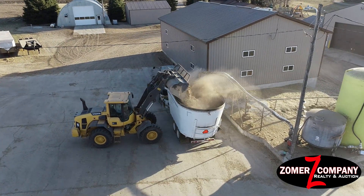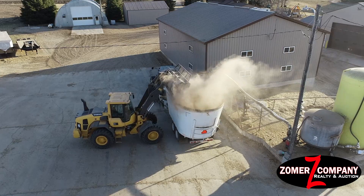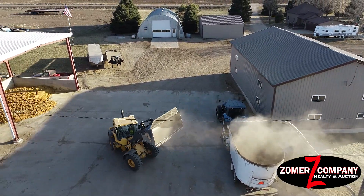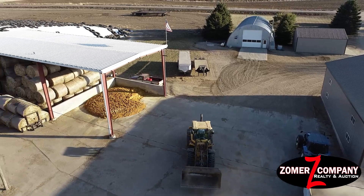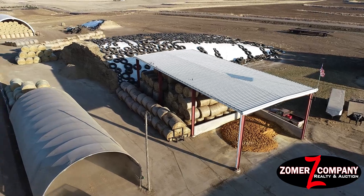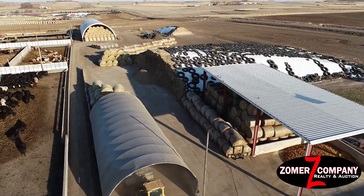This property has 17 cattle yards and is currently permitted for 3,650 head of cattle. It has a two-and-a-half million gallon lagoon and also a western lagoon that they pump up to the east lagoon. The property also has a well-established grove.